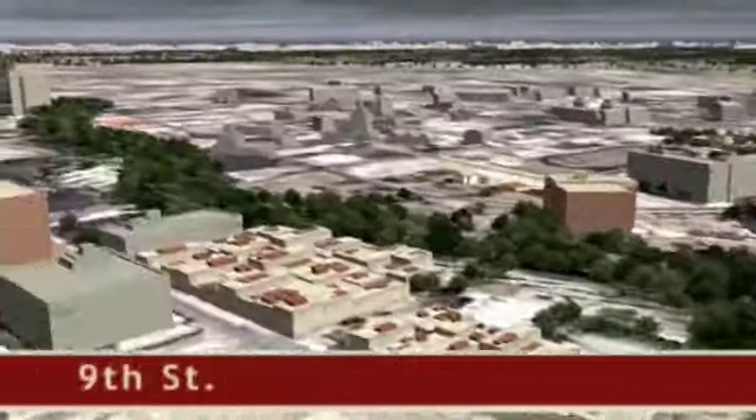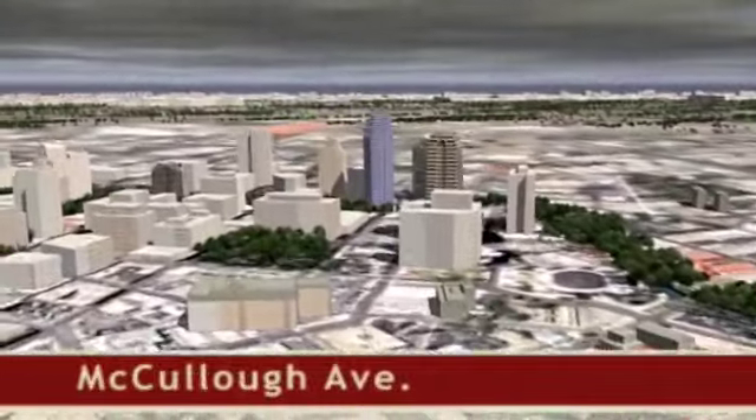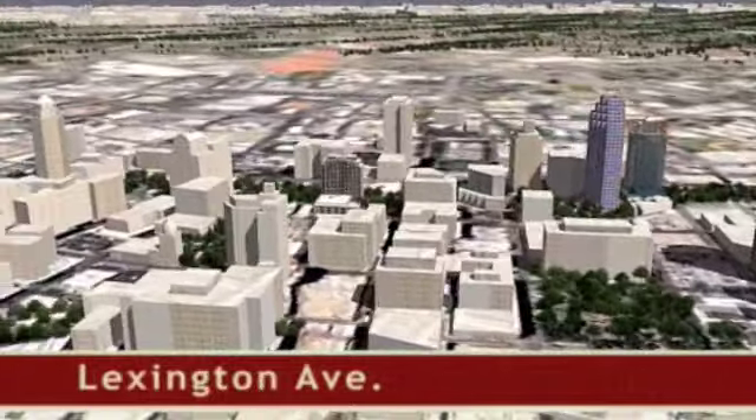This marvel of flood control engineering is 24 feet in diameter and lies about 150 feet below the city. Known as Gate 2, the tunnel was completed just in time to prevent major damage during the flood of 1998. It is said that the tunnel paid for itself in that single event.